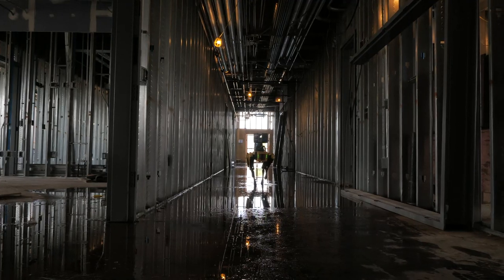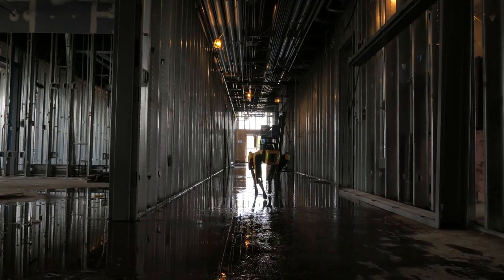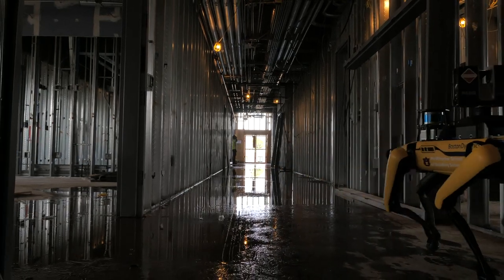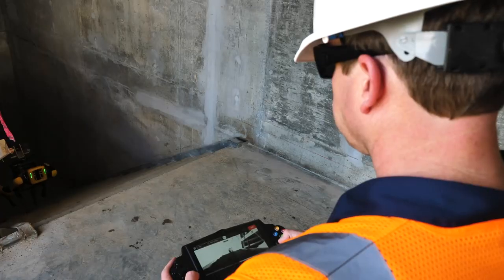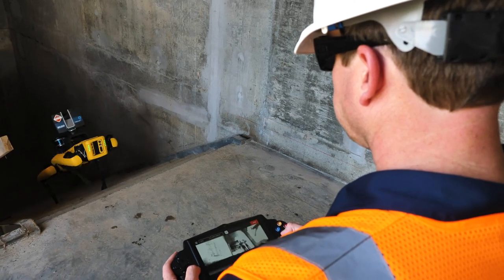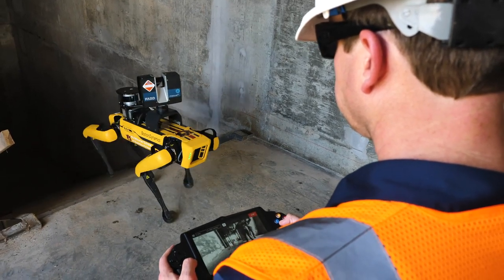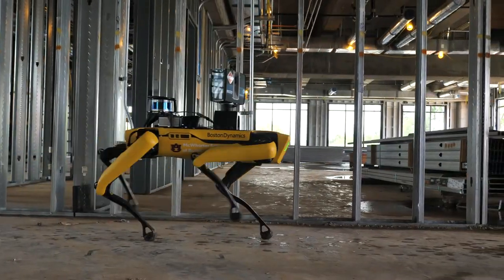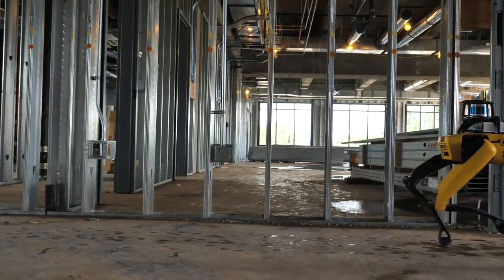Mac is a Boston Dynamics Spot, a quadruped autonomous robot that we use on construction projects in order to do data capture. Historically, field engineers would be responsible for data collection on a job site, and that includes photographs, 360 images, laser scanning, drones, things like that. What we're looking at is how we can take the technology in Mac and autonomize that, meaning that you don't require human intervention to execute those items.